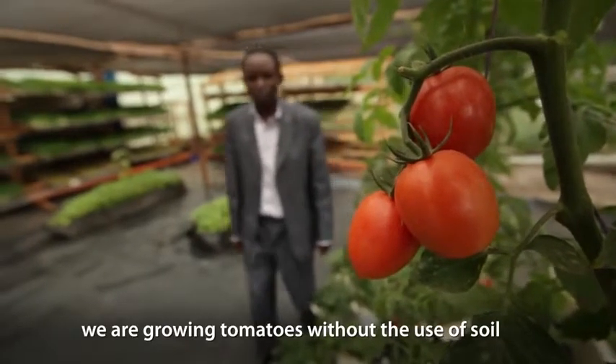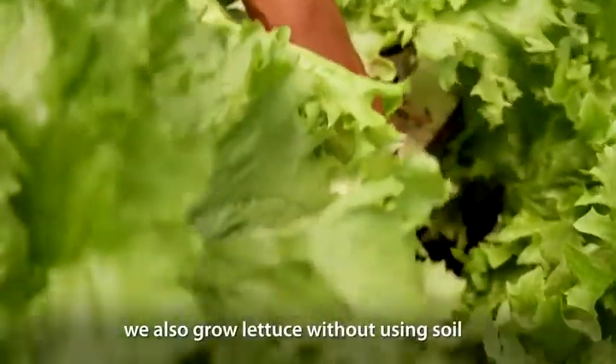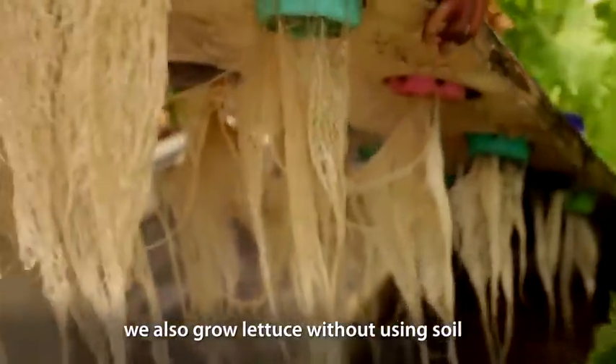My name is Peter Chege. I'm growing plants without soil. We are growing tomatoes without use of soil — we are using water to grow tomatoes. We are also growing lettuce without using soil.